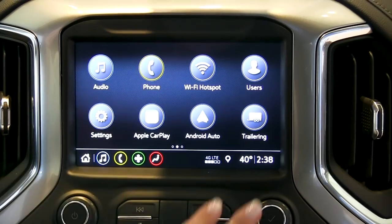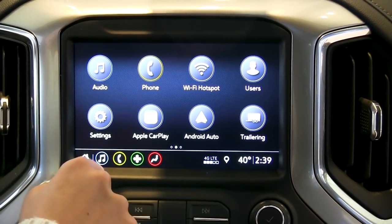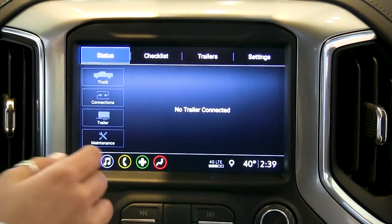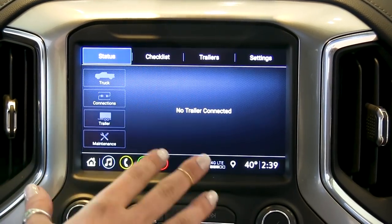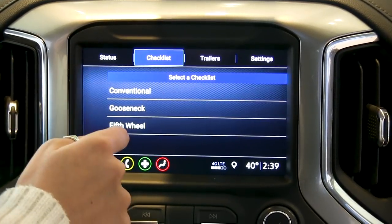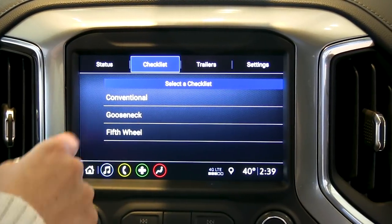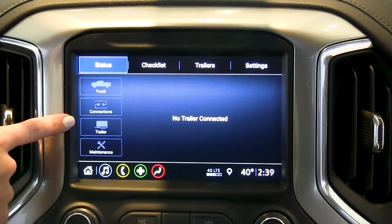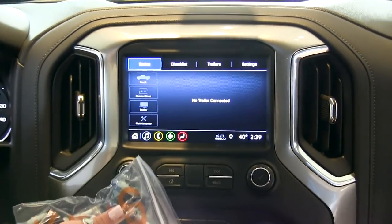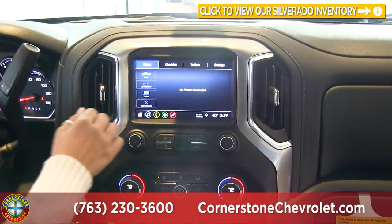Swiping through the infotainment you have buttons for phone, Wi-Fi hotspot, Apple CarPlay, and Android Auto. There's also a trailering app where you can load different trailers, create a checklist to make sure everything is connected properly, and access a maintenance section. The truck also comes with tire pressure monitoring so you're all set to go. You can download additional apps and access OnStar services directly from the screen.